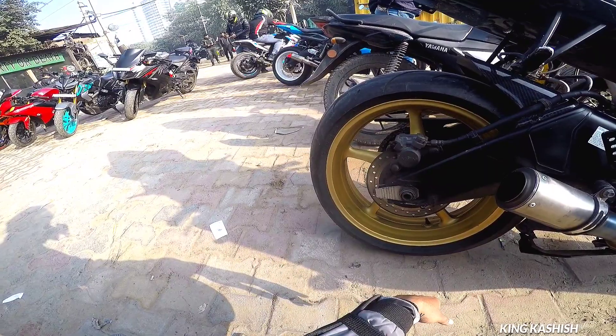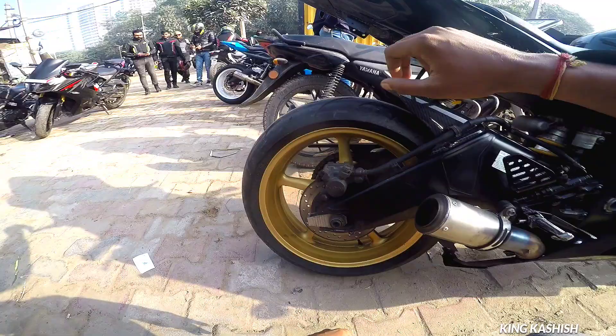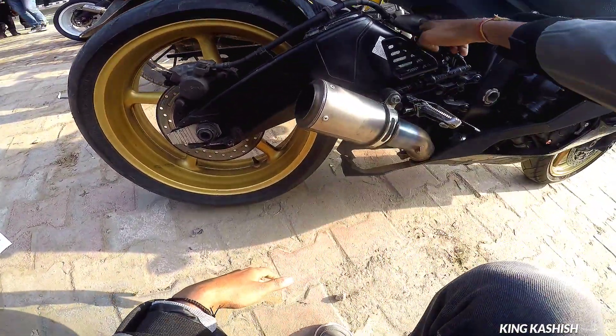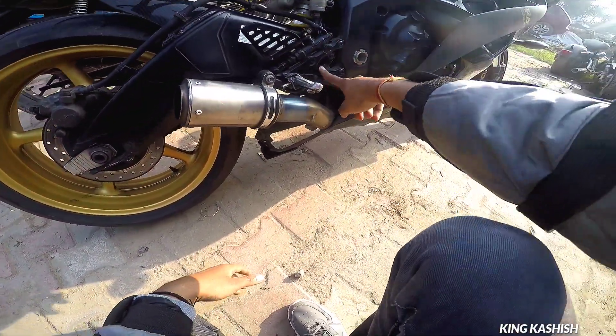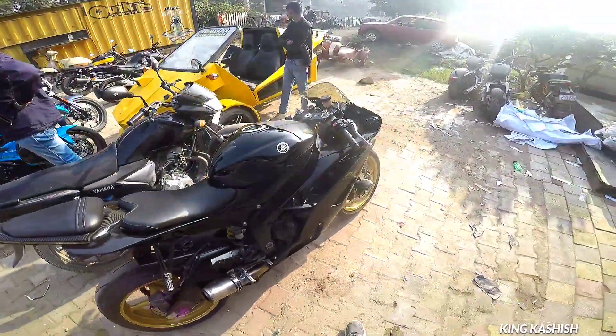The exhaust sounds great. There is carbon fiber on this bike — you can see it clearly. It is a 600cc. I have already told you the price. You will get to hear the exhaust sound.